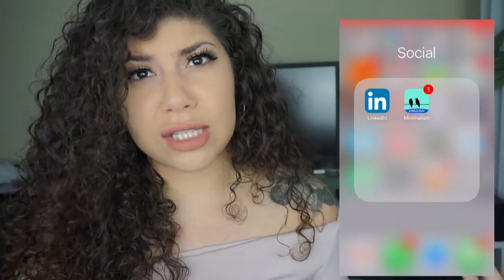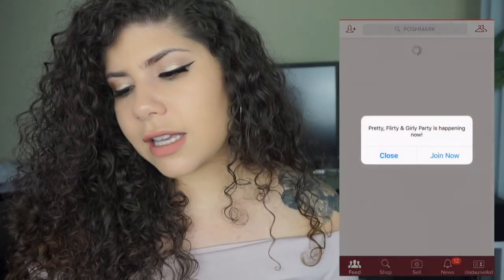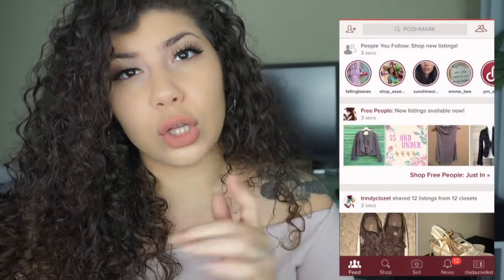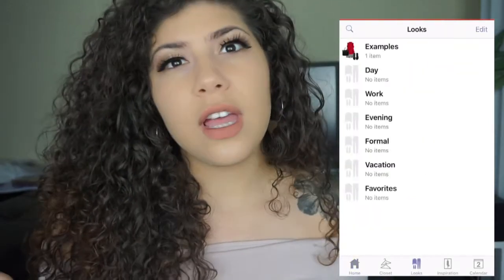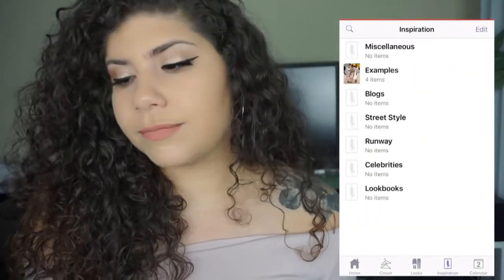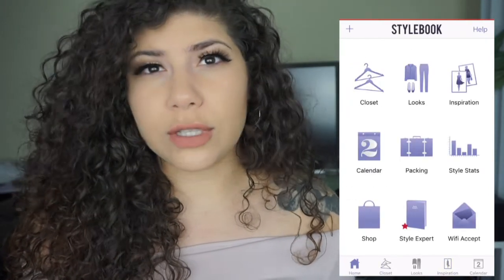Poshmark is an app where you can sell used things — it's really dope. Stylebook is an app where you take pictures of your clothes with a clear background and it creates a virtual closet. So when you don't know what to wear, you can get on your phone and put outfits together. I've just been lazy with photographing my clothes, but it works evidently.